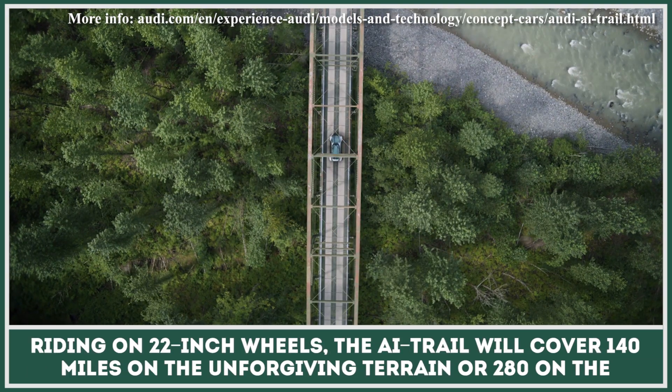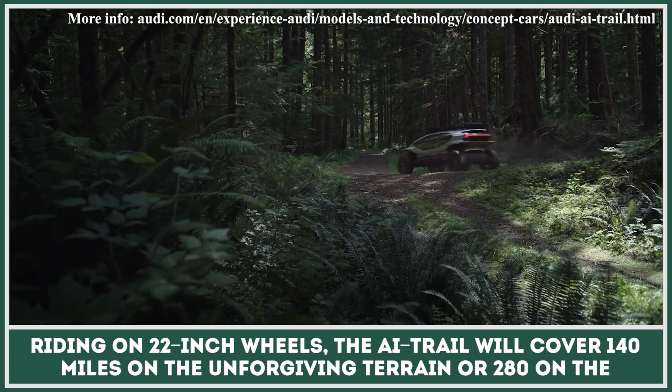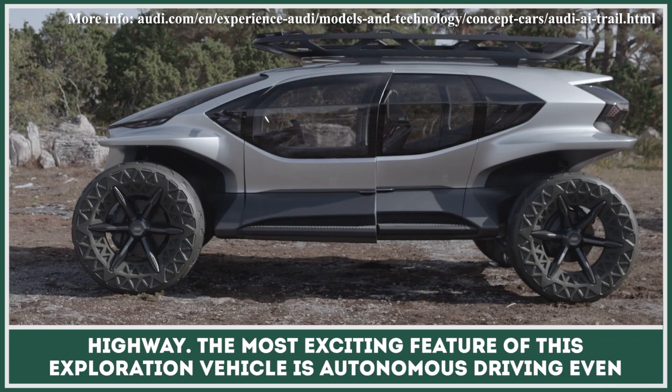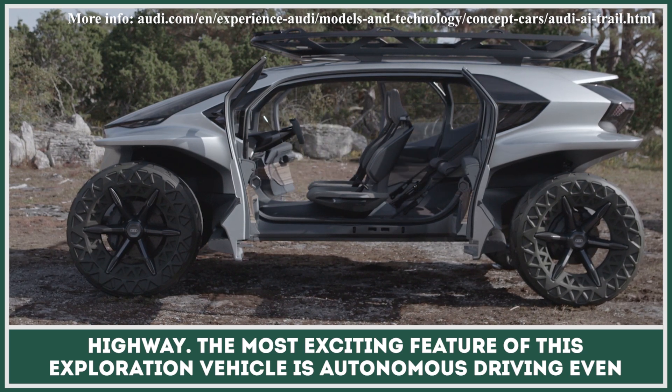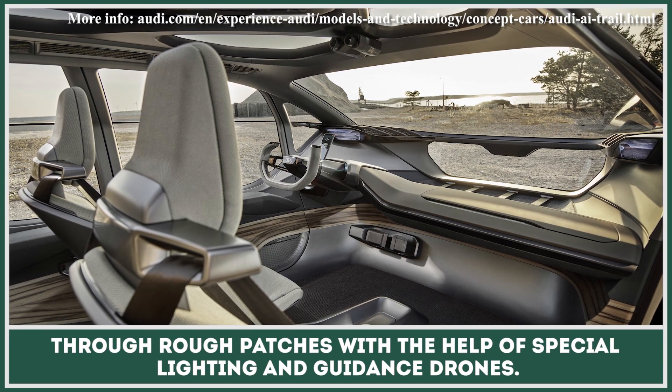Riding on 22-inch wheels, the AI Trail will cover 140 miles on the unforgiving terrain or 280 on the highway. The most exciting feature of this exploration vehicle is autonomous driving, even through rough patches with the help of special lighting and guidance drones.